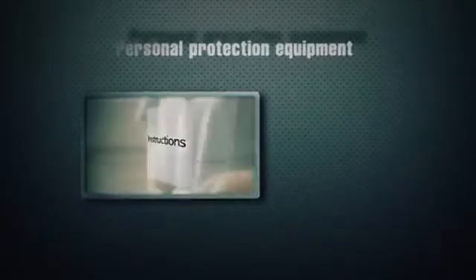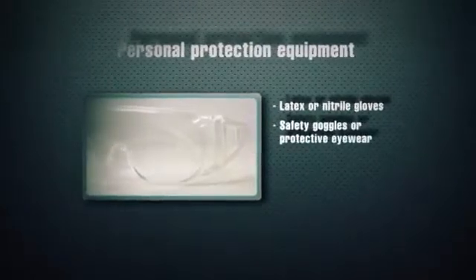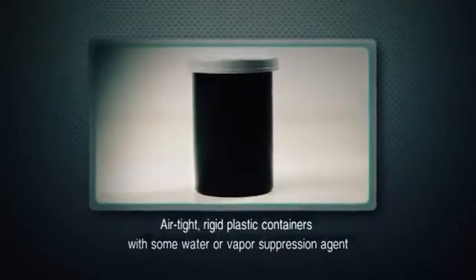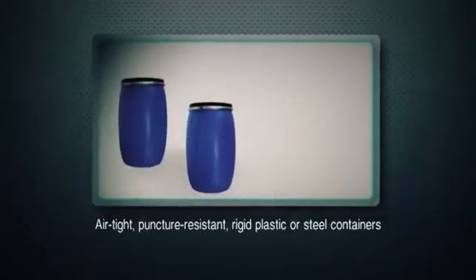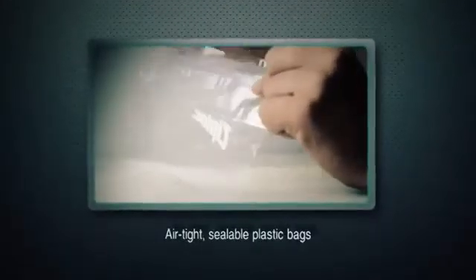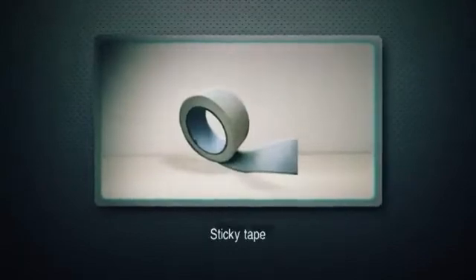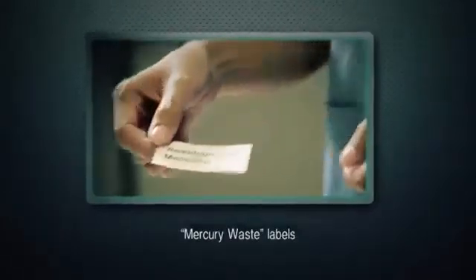These items include: personal protection equipment, latex or nitrile gloves, safety goggles or protective eyewear, respiratory protection, protective clothing, airtight rigid plastic containers with water or vapor suppression agent, airtight puncture-resistant rigid plastic or steel containers, airtight zip-lock plastic bags, plastic waste bags, flashlight, thin pieces of cardboard or plastic, dropper or syringe without the needle, sticky tape, sulfur powder, hand soap, paper towels, and mercury waste labels.